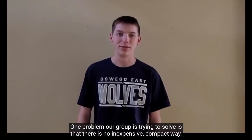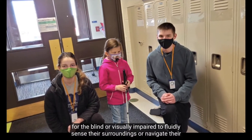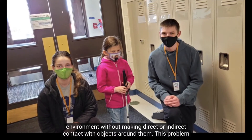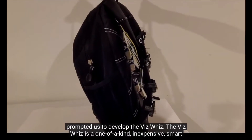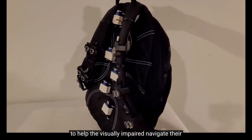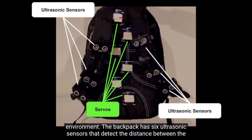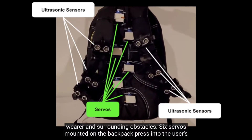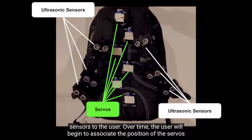One problem our group is trying to solve is that there is no inexpensive, compact way for the blind or visually impaired to fluidly sense their surroundings or navigate their environment without making direct or indirect contact with objects around them. This problem prompted us to develop the VizWiz — a one-of-a-kind, inexpensive smart backpack that uses the principles of neuroplasticity to help the visually impaired navigate their environment. The backpack has six ultrasonic sensors that detect the distance between the wearer and surrounding obstacles. Six servos mounted on the backpack press into the user's back at varying intensities to communicate the information gathered from the ultrasonic sensors to the user.